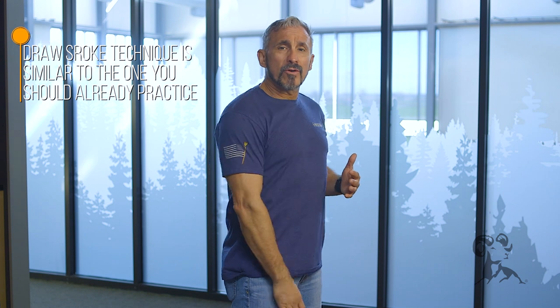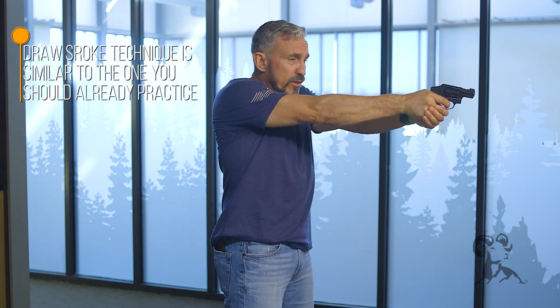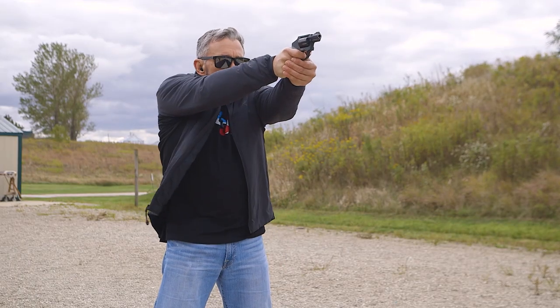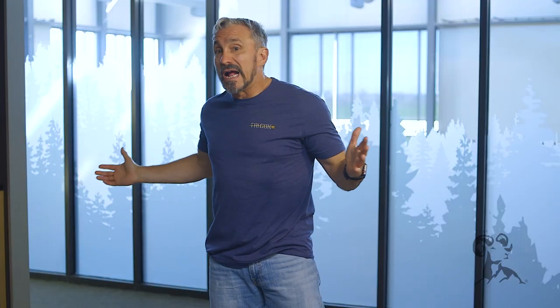The next thing is your draw stroke technique. I typically carry from my back pocket, and one of the things I like about that is it closely mimics my draw stroke. When I'm going to work my draw stroke, I come up and underneath, get a firing grip on the pistol, come straight out and straight to the target. It makes it nice and easy to go into my holster using the same draw stroke technique that I already practice.